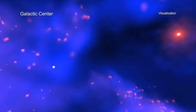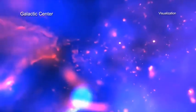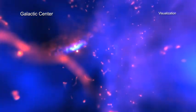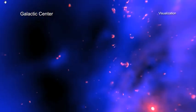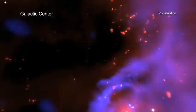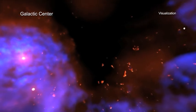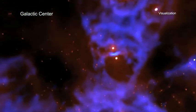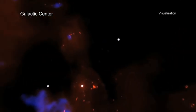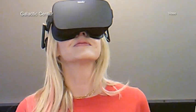Watch as these winds provide a buffet of material for the four million solar mass black hole to feed upon. Sometimes dense clumps of material stream towards Sag A-star, and other times clumps of gas will collide, resulting in a flash of X-rays. Viewers can explore the galactic center in this new visualization using their laptop, smartphone, or virtual reality goggles.